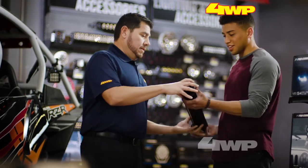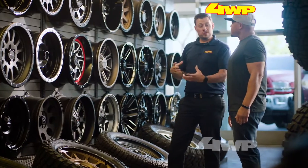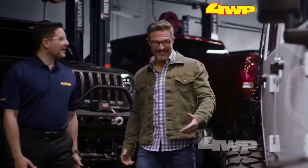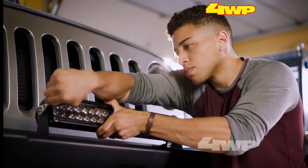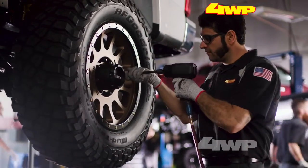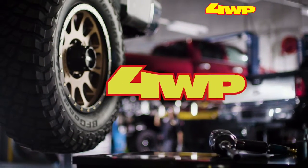4WP is more than a store. We're truck and Jeep experts and have been for over 50 years. From wheel and tire upgrades to full custom builds, 4WP has you covered. Whether you want to order the best parts online or shop in store, do the work yourself or get it done by a pro, all roads lead to 4WP. Do your rig right — shop online or find your store at 4WP.com.